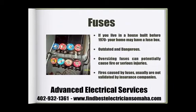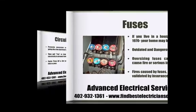Hundreds of thousands of American homes have fuse boxes, especially if your house was built before 1970. Fuse boxes are outdated and considered dangerous. Never install an oversized fuse — it can potentially cause a fire or a serious injury. Fires caused by fuses usually are not validated by insurance companies.